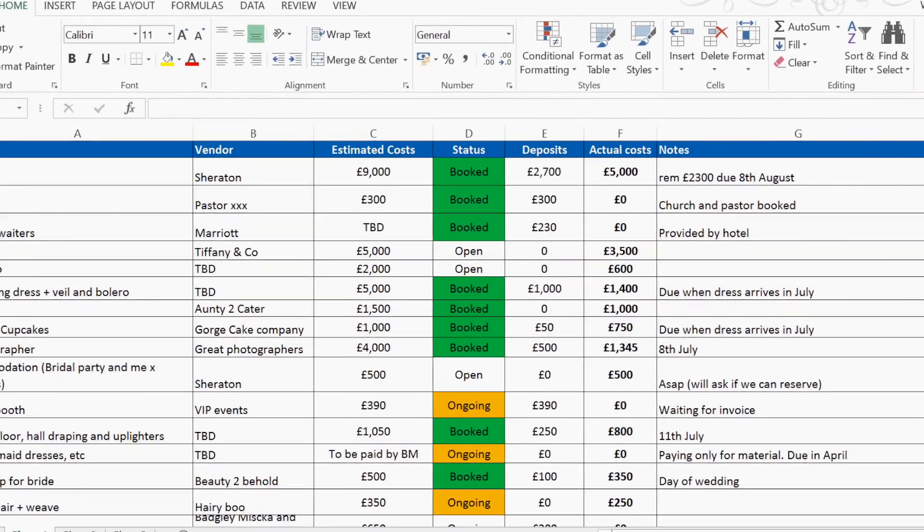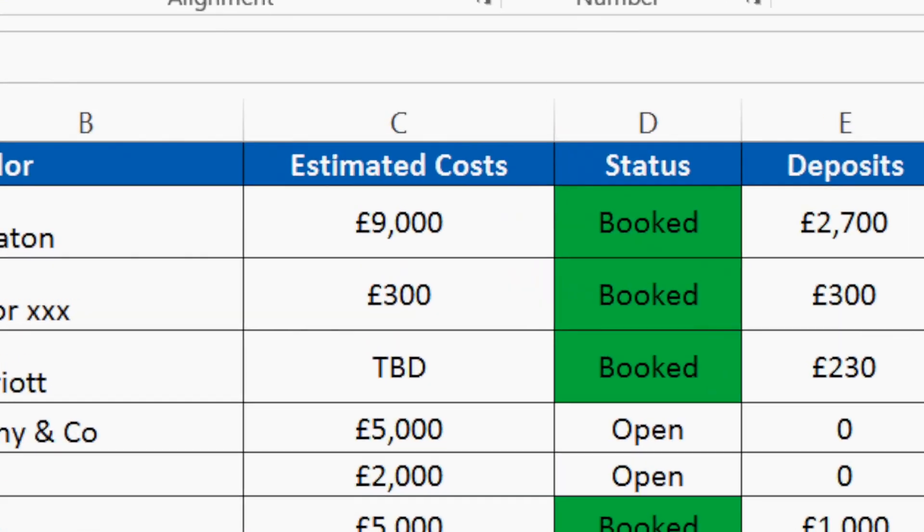The next column should be an estimated price. At the point when you're starting your budget, the estimated price is the maximum price you're willing to spend on a service or product. For example, the maximum you might be willing to spend on your wedding dress is £2,500, and the maximum for a venue might be £5,000. That will be your estimate.